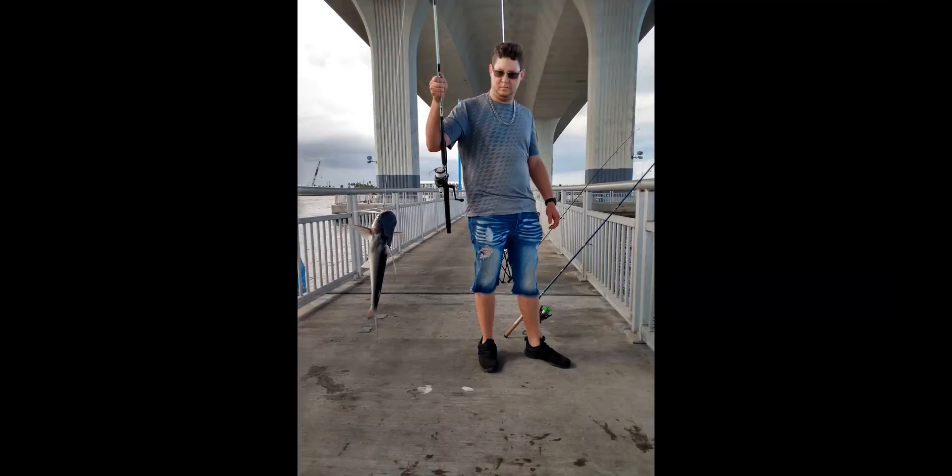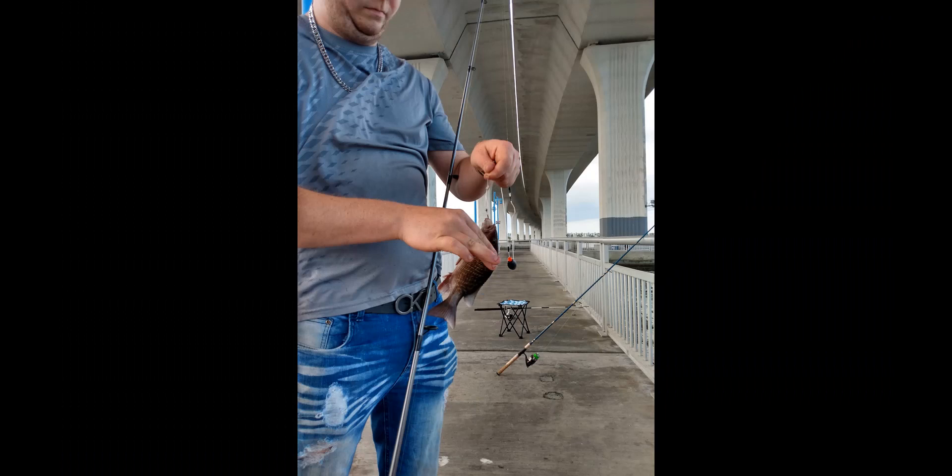There's a croaker. There's another one of his catches. It was awful windy out, so sorry about the noise. Kind of a little snapper here — throw it back.